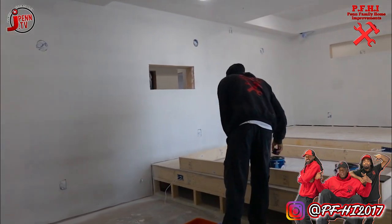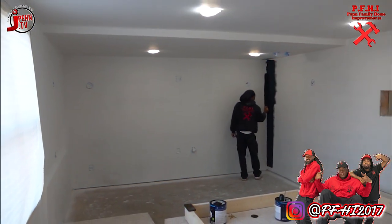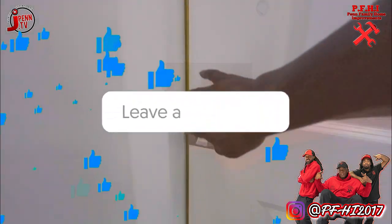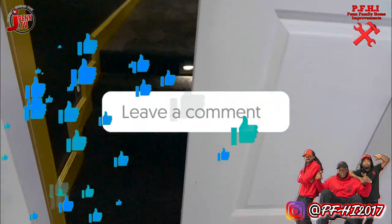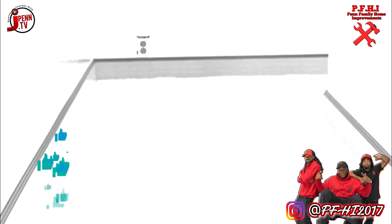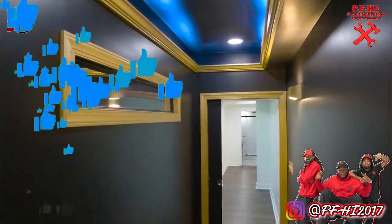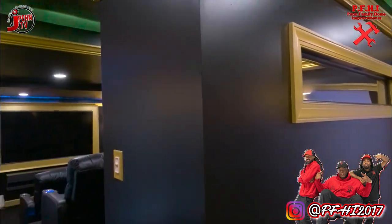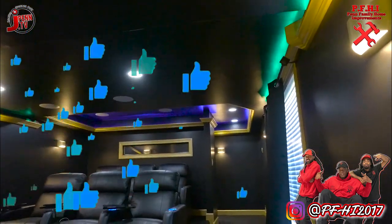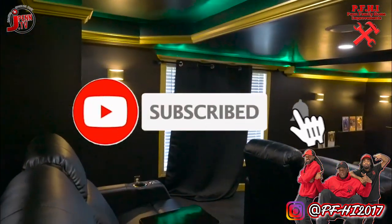I'm about to work some magic. Let's go ahead and stop playing with these folks and give them exactly what they're asking for. Let's show them what a PFHI custom theater looks like. We got the premium padded carpet floor, stair cage lighting, 5-inch baseboards, custom movie theater preview window right on your left. Let's get down to the details. We got wallstone lighters, custom crown molding lighting, and a customized theater sound system.